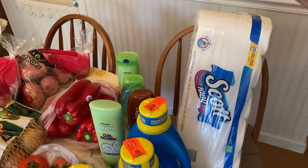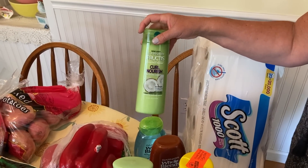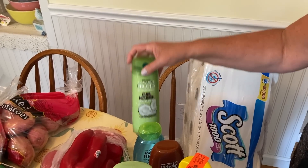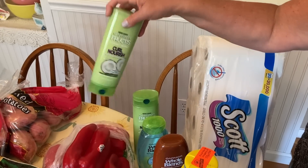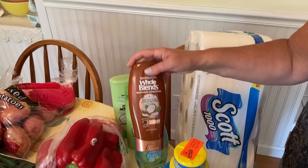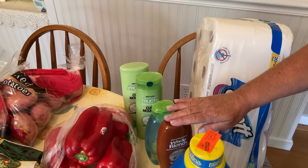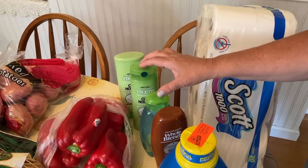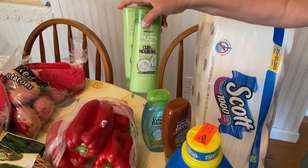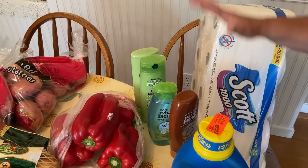Then Garnier Fructis. I don't use shampoo on my hair — I only use conditioner to wash my hair, and this stuff is great. I use the Curl Nourish, so we got two of those. I did get a shampoo for Paul, and I got the coconut water and aloe vera for my son, and coconut oil conditioner for myself. These were $2.50 a piece. I had a $3 off two of the Whole Blends and $4 off if I bought the Garnier Fructis. So all together, these four cost me $3. That was an amazing price.